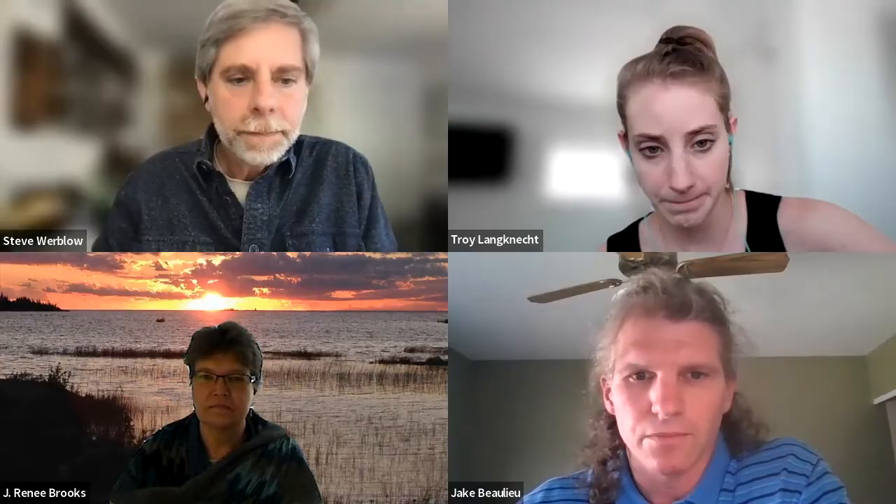Jake Bollier is a research ecologist in the EPA's National Risk Management Research Lab. His expertise in field work to estimate emissions of nitrous oxide, CO2, and methane give him great perspective to share in today's presentation on dissolved gases in lakes. I'm going to hand it over to Jake's presentation and then he will be with us to answer questions afterwards.